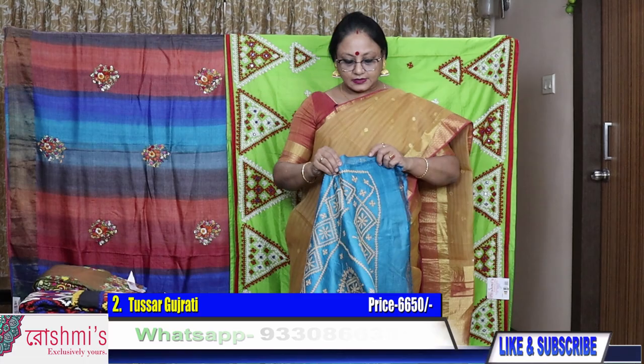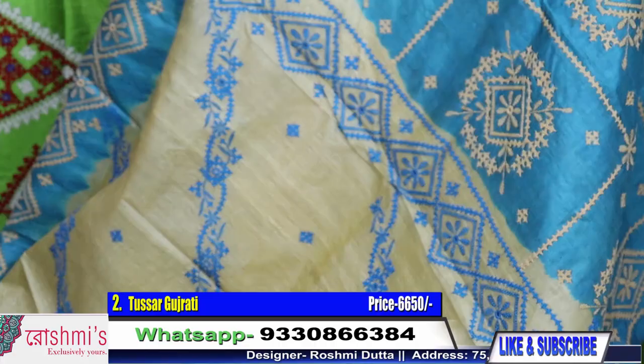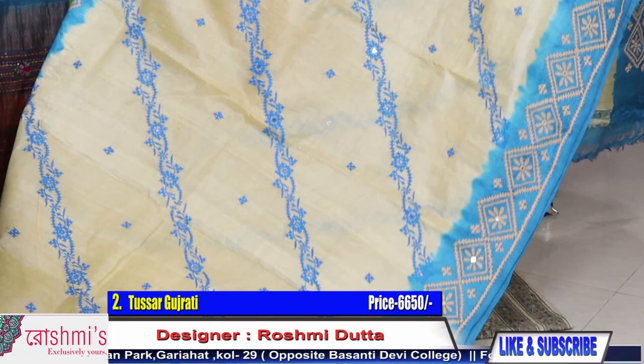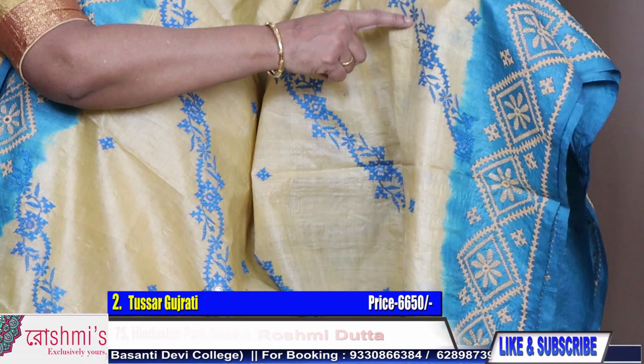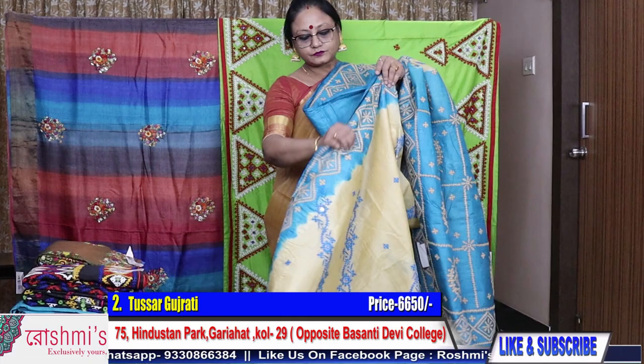Moving to saree number two. Saree number two is a tasar material, price is ₹6650, and with Gujarati stitch. Price varies due to the volume of work. This is the palla part — the entire body with the border and Gujarati work. We will get Kantha also over here.